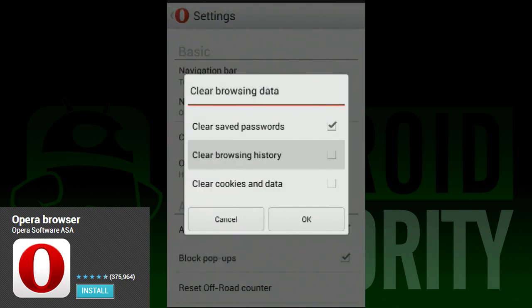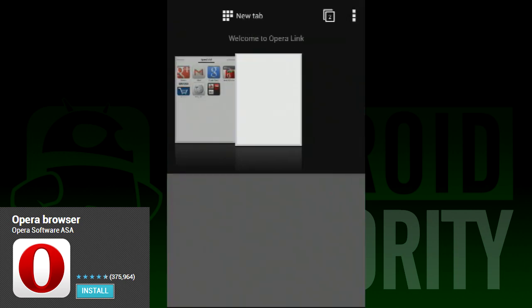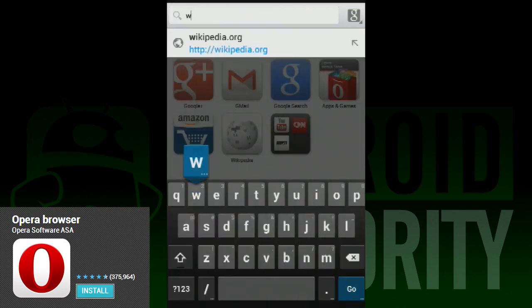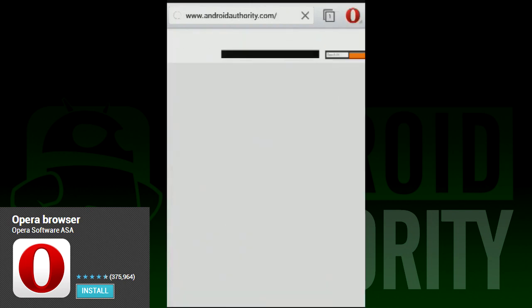Perhaps our favorite new feature is the Off-Road feature. When activated, this nifty feature loads only the essential content of a website. This allows for a much faster browsing experience, and if you're in an area with spotty internet connection, it can help load websites that 2G coverage probably wouldn't normally load.